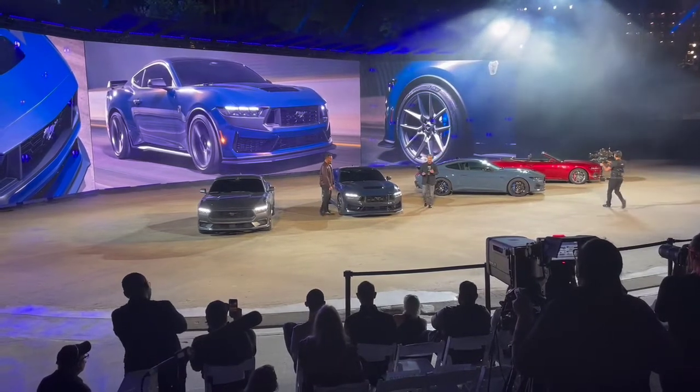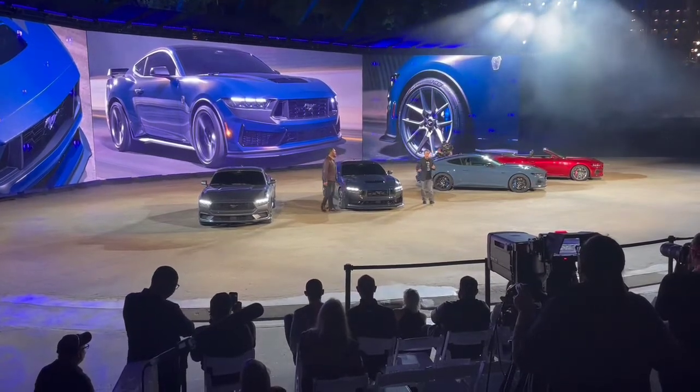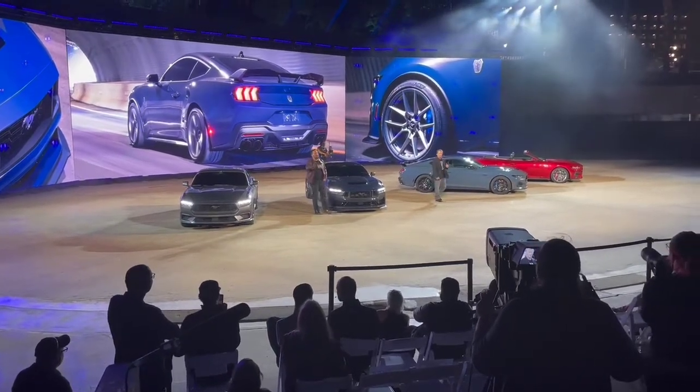Talking about the exterior — you're going to see the pony in your rearview mirror. The fender and deck lid badges are going to be a subtle indication of what just passed you. Dark Horse.